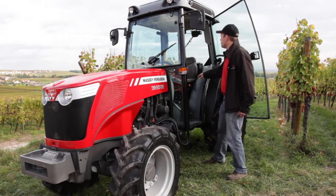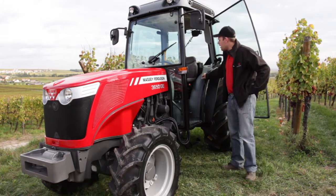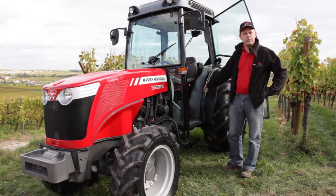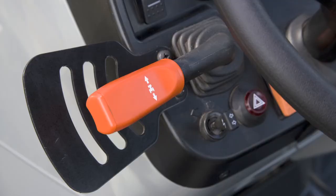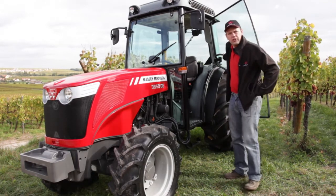We also have a new transmission available on these tractors — the new 24x12 transmission, which gives you 24 gears going forward and 12 going backward. On top of that, you have the Pro Shuttle, which is a really nice feature that can now be combined with the speed shift function, giving you an electronic high-low, which is really great in the field.